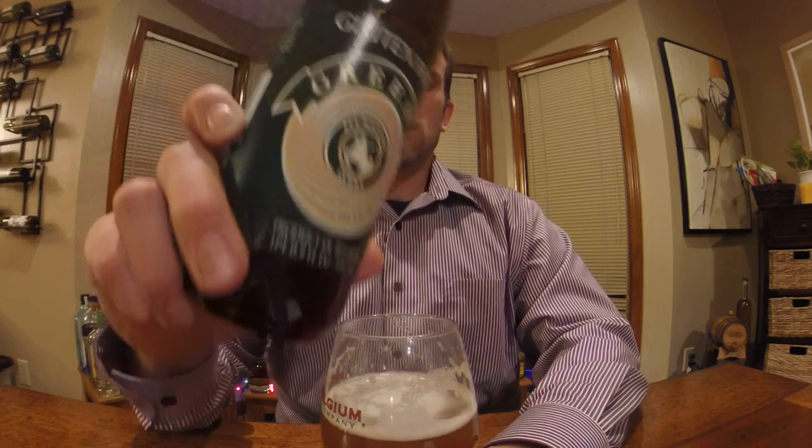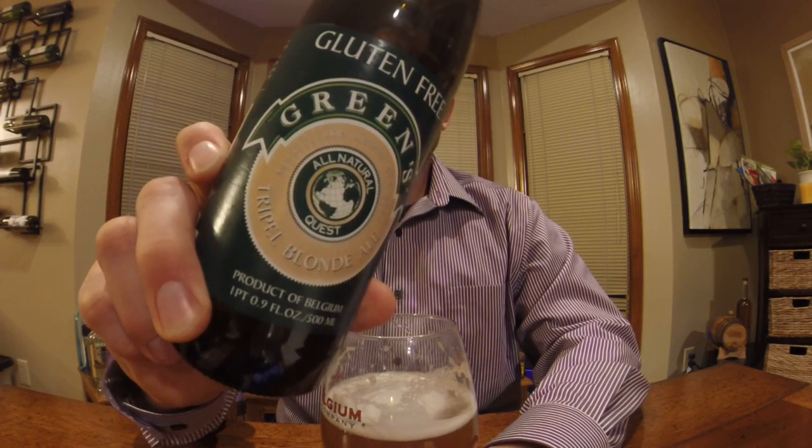Hi there and welcome back to my channel, Beer Journey. Thanks for tuning in. Today I'm going to be trying Green's Triple Blonde Ale. This is a gluten-free beer because I've got a few friends who are gluten intolerant or have celiac's and really can't have a normal full-gluten beer, which is unfortunate, but I figured I'd review a couple beers for them and see how they taste.